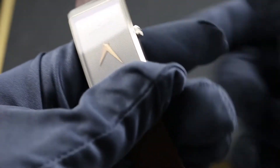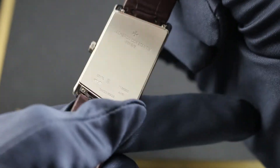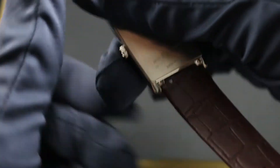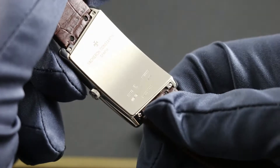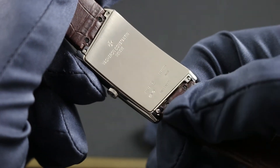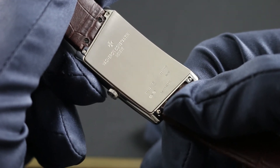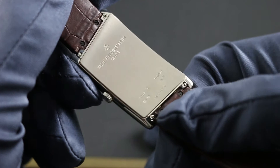The timepiece features 3 ATM water resistance, and the screw-fixed case back attests to the watch's conformity to the new Geneva Hallmark standards, which is a holistic set of rules applying to the finish, fit, material specification, and performance — not just of a movement, but of the entire timepiece.